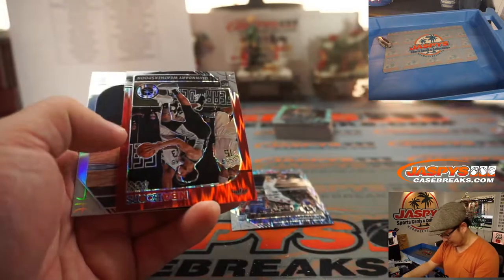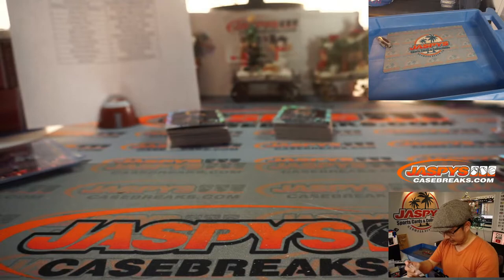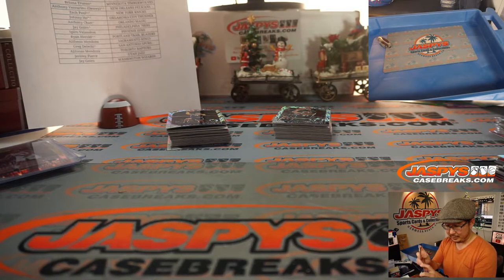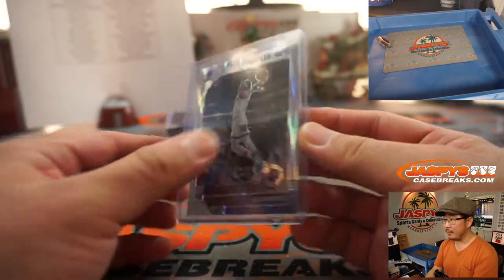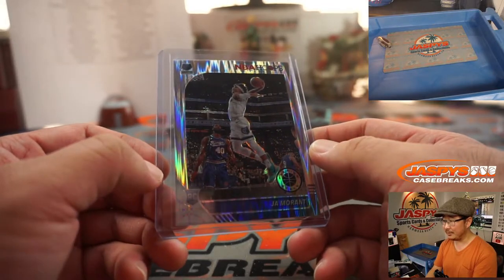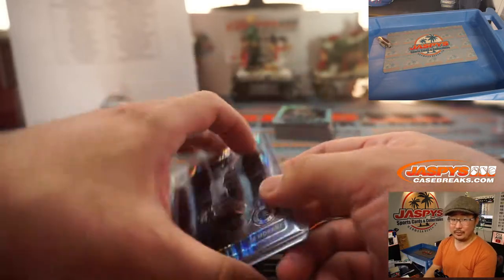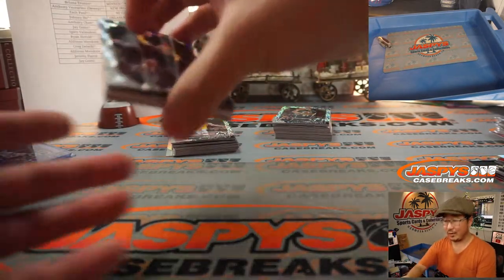There's a Ja Morant. There's a Quindary Weatherspoon and a Tyler Johnson for the Nets. It's a great shot of Ja Morant here — Brian with the Grizzlies. These are good-looking cards. And remember, this is the debut of premium stock — I don't think they've done premium stock before. If I'm not mistaken, this debut might carry a little extra weight in the long term.